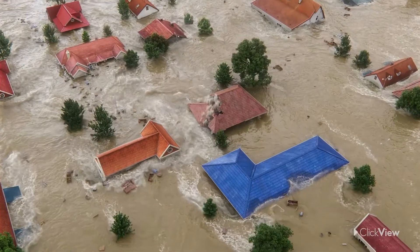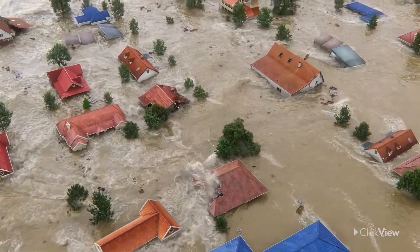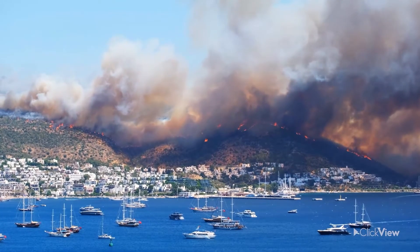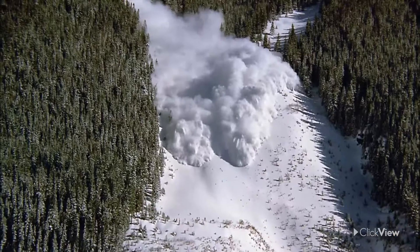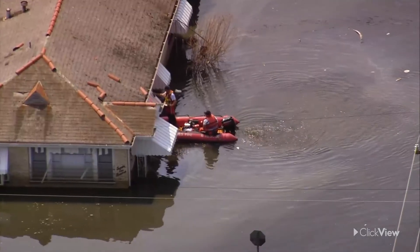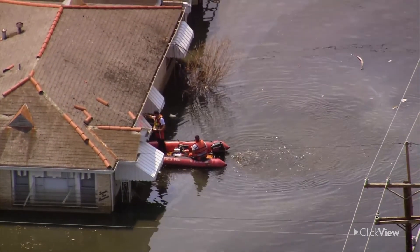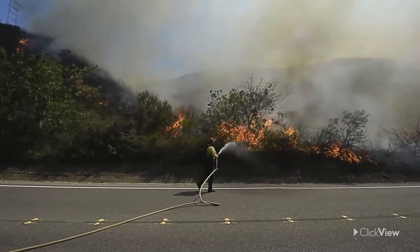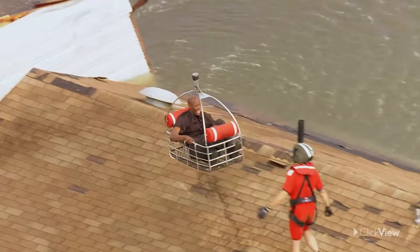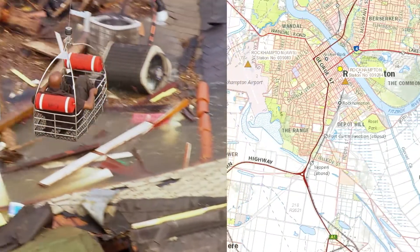Natural disasters are difficult problems to plan for and manage. Forest fires can quickly destroy natural and built-up environments. Avalanches prove fatal to hikers. Floods leave homes ruined and people trapped. For emergency managers to plan to minimize hazards, avoid disasters, and rescue people, it's important they have access to detailed topographic maps.